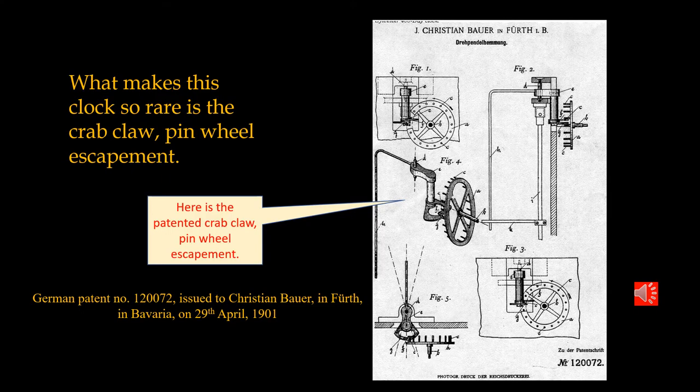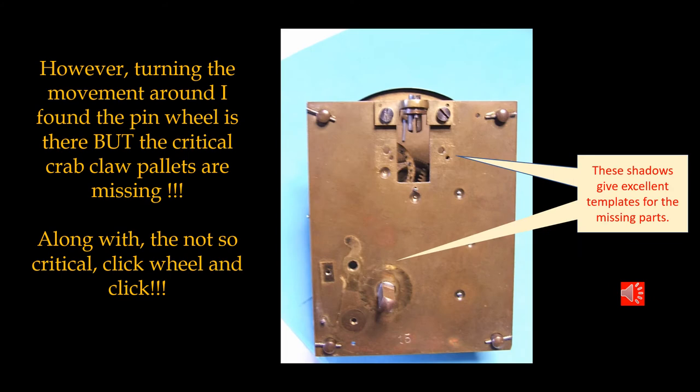Here is the one feature which sets this clock apart from every other 400-day clock ever made: it has a pinwheel escapement with a crab claw pallet system. Here is the original patent issued to Christian Bauer in 1901. But when I turned the movement around, that beautiful unique escapement is completely missing — apart from the pinwheel, of course, and a few other bits and pieces like the click work, click spring and the click. Those are easier to replace than a crab claw pallet escapement system.